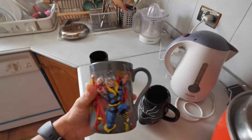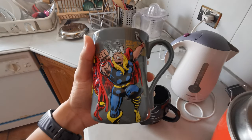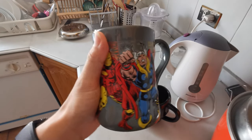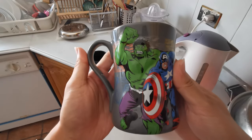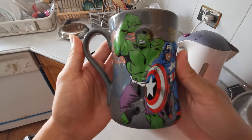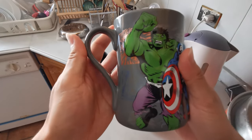My last one is my favorite mug. I got it as a gift from my sister — she got it for me from Dubai. This is a very, very cool mug, I love it. I'm going to rotate it slowly.